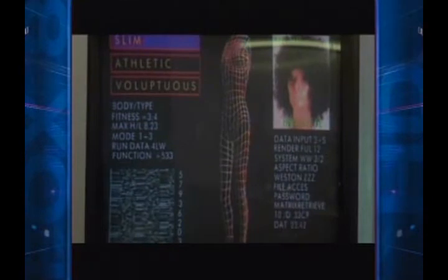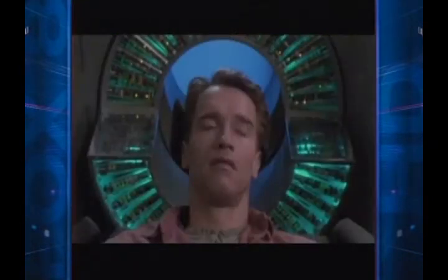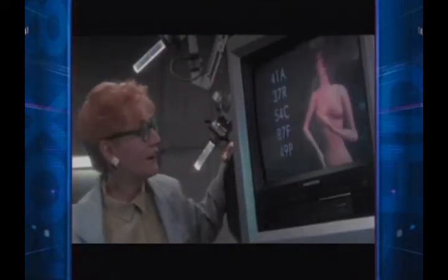How do you like your women? Slim, athletic, voluptuous. What was once virtual reality is now the number one procedure in the land — 329,000 women last year alone. If only fixing a bad breast job was so easy.